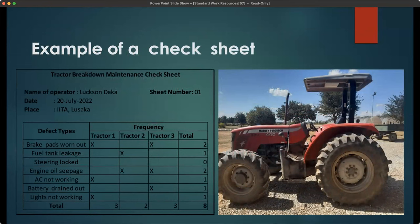Here is an example of a check sheet we use at the farm — a tractor breakdown maintenance check sheet. On the far left column are the defect types and tractor numbers, and we note down the defects. For example, number one: brake pads worn out on tractor one. Another instance of the same defect on tractor three. In the far right column, we indicate the total number of defects. This is just an example of the check sheet we use at the farm.